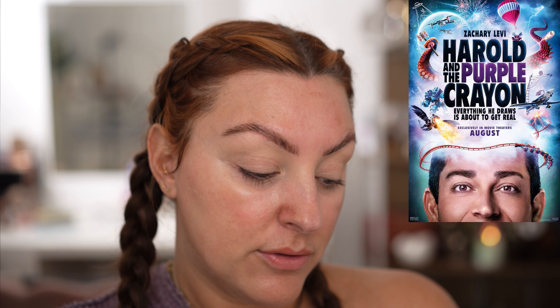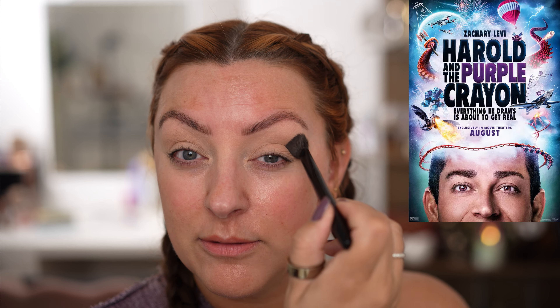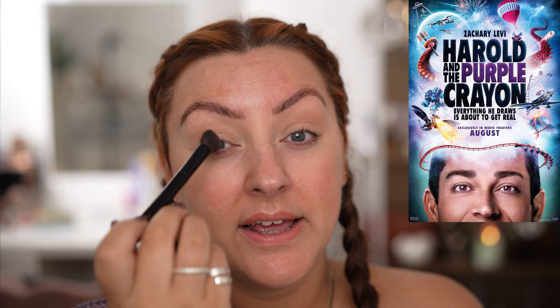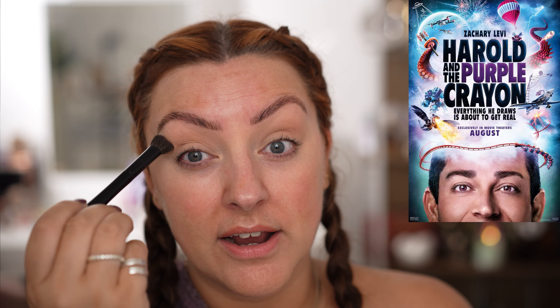This is Harold and the Purple Crayon. I had the lowest expectations about this film. I'd seen a trailer and it looked very low budget, very cringey, just very cheesy — and I thought it was going to be a little slow and a little childish even for my children at eight and ten. But we had run out of films — we'd seen Despicable Me 4, Inside Out 2, everything — and this was the only one left. So we literally went out of desperation on a rainy day and were pleasantly surprised.